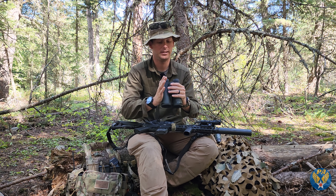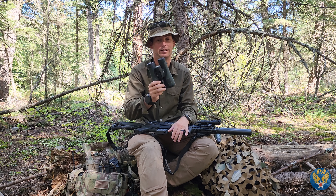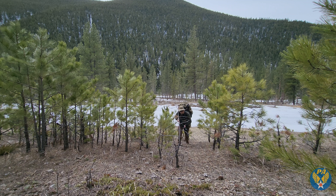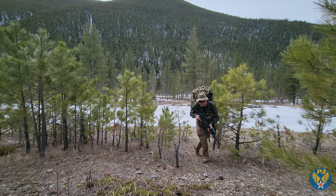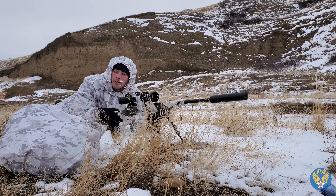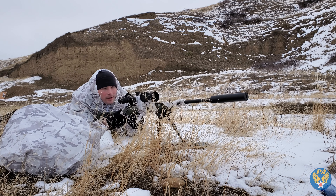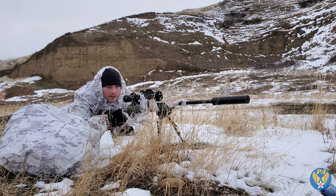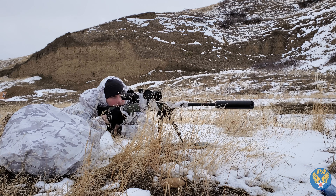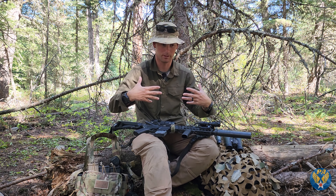Observation-wise, the military typically runs binoculars, and they tend to be very heavy. The military normally runs Steiners — these are just Vortex, 12 by 50, so a 50mm optical lens and 12 power. They're fairly light but at the same time kind of heavy. Personally I like these a lot — great quality for the price point — but they are not light.